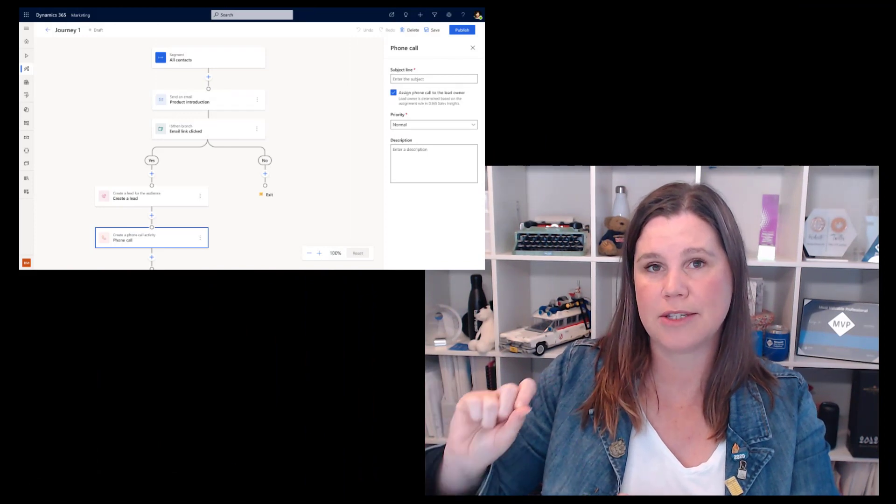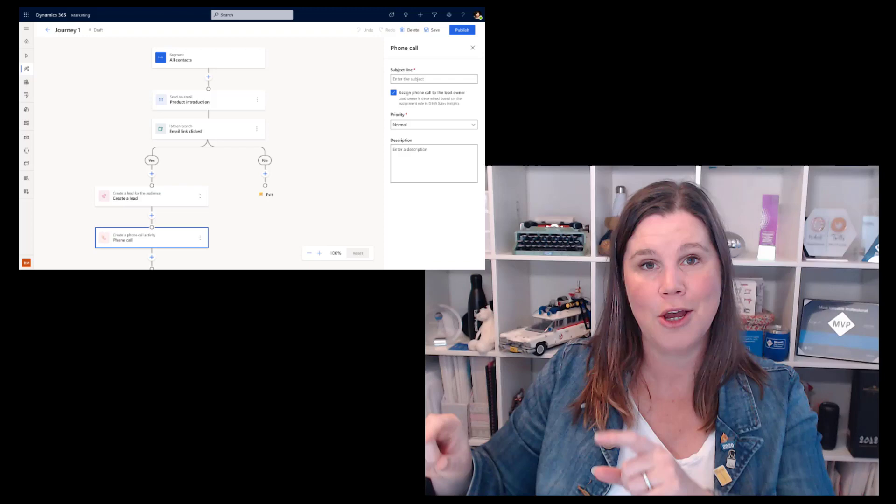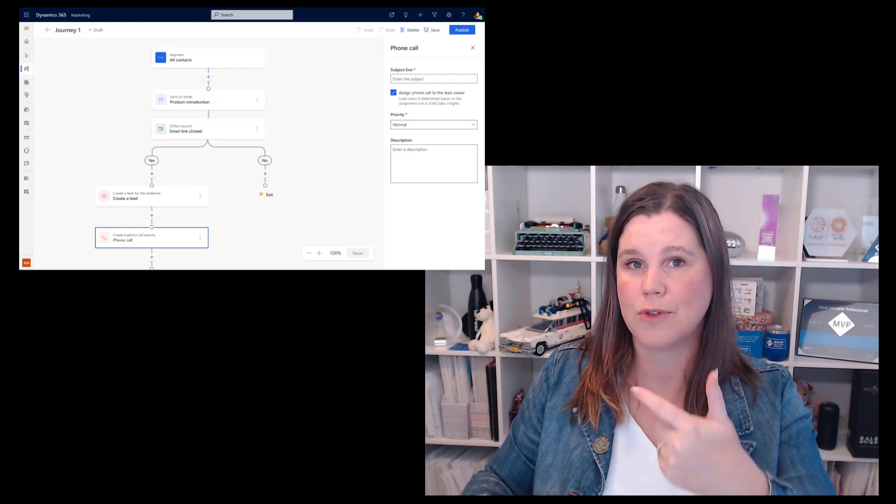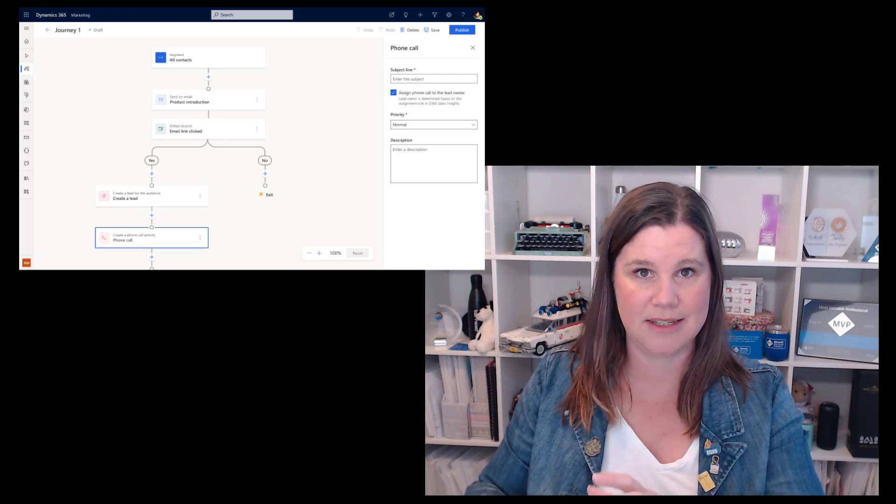Top three — these are the big ones. At number three, this is around the sales and marketing pieces coming together, and sequences are coming here as well. We've got customer journey orchestration in marketing where we create a communications journey, and as we've seen in previous releases, we can do more than just marketing communications — we can create custom tasks. In this release, we get the ability to create phone calls and tasks to hand off to a seller really easily inside this journey. The sequence designer now shares the same user interface, so you have the same skills across both, and you can trigger a sequence from that marketing journey.